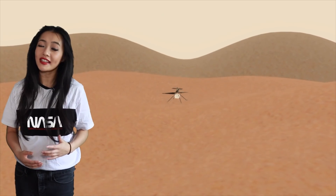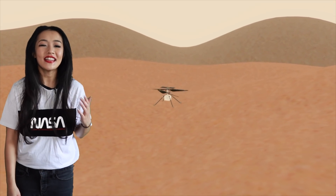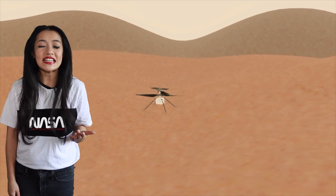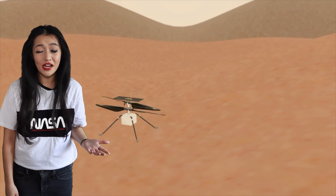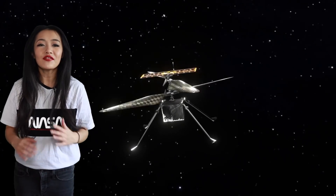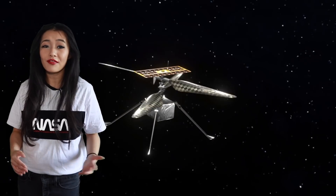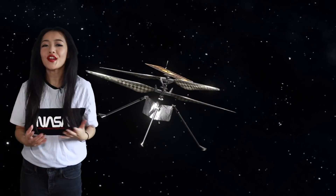The other difference is that the mission will be bringing along a helicopter. Yes, you heard me right — a helicopter named Ingenuity. It is an autonomous aircraft whose mission is just a demonstration and completely independent of the Mars 2020 science mission, so even if it doesn't end up doing much, the fact that it even flies would be a huge accomplishment.